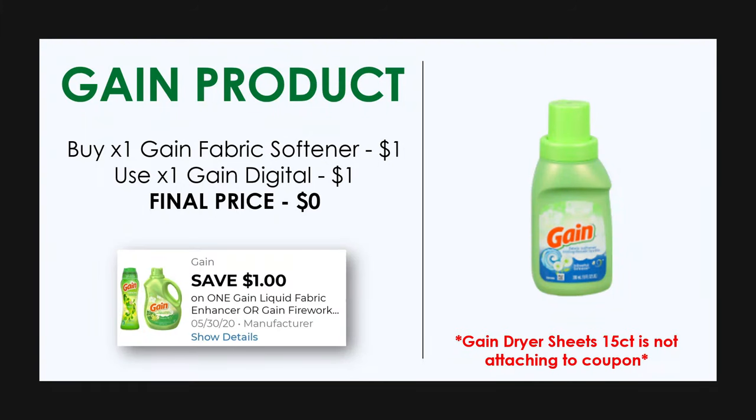The last product we are picking up for this deal is our Gain product. This week at Dollar General our save $1 on a Gain product digital coupon is only attaching to this fabric softener — normally it attaches to the Gain dryer sheet 15 count and this fabric softener, but this week it is not attaching to those dryer sheets. So with this deal you must pick up the fabric softener, which you can find in the dollar aisle in the travel size, and use this $1 off digital coupon to pick it up for completely free.